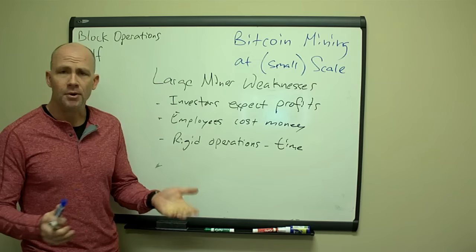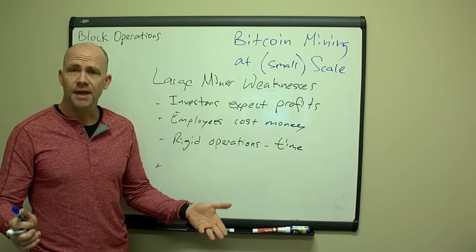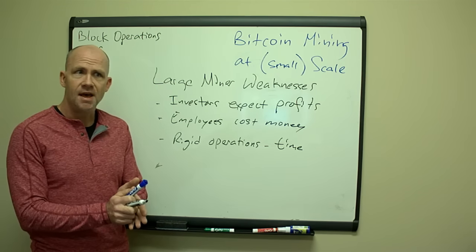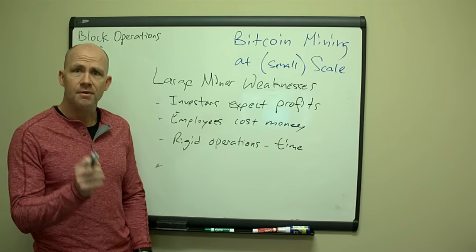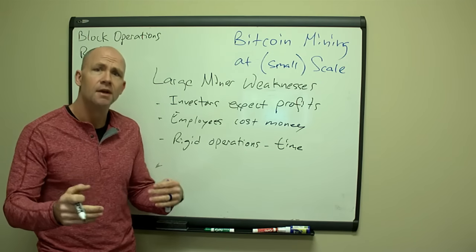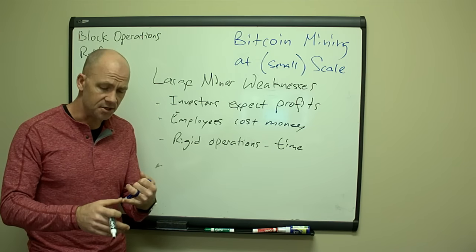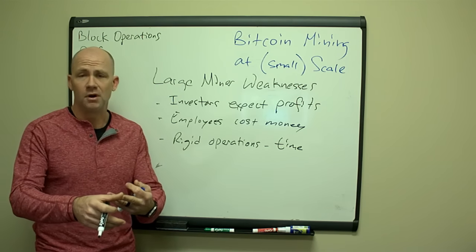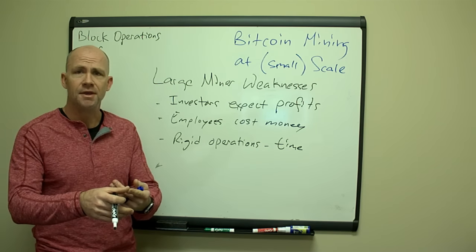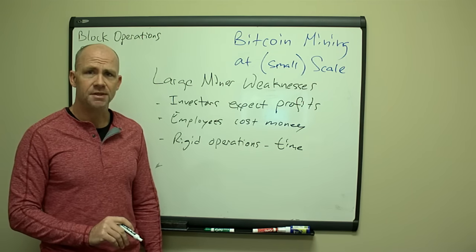Employees cost money. The burdened cost of an employee — let's say $60,000 to $100,000 per year — is about as much revenue as 100 Antminer S9s generate. You have to have a few hundred Antminer S9s just to cover the salary for one person. Then you need an HR department, you have turnover, you have to provide 401k, retirement plans, medical — and pretty soon you're going down the path of lots of costs that have nothing to do with Bitcoin mining. Try to stay away from employees if at all possible.